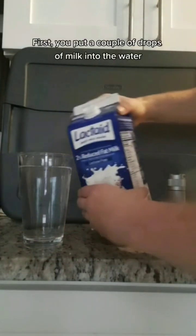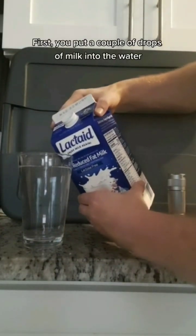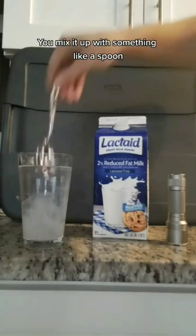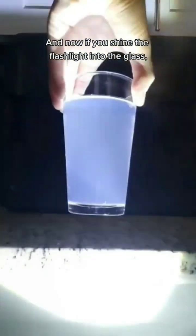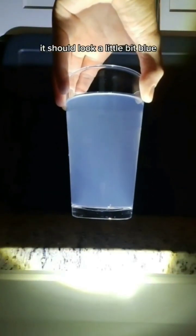First, you put a couple of drops of milk into the water. You mix it up with something like a spoon. And now, if you shine the flashlight into the glass, it should look a little bit blue.